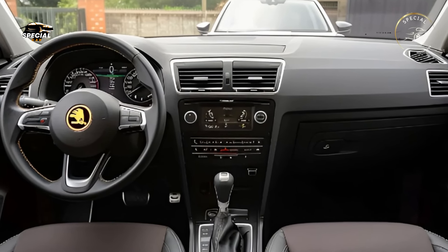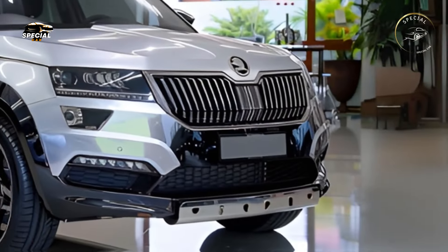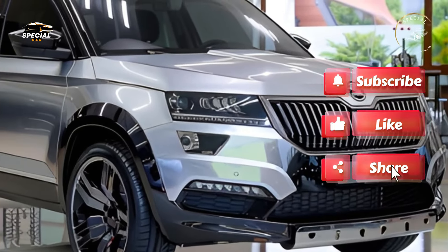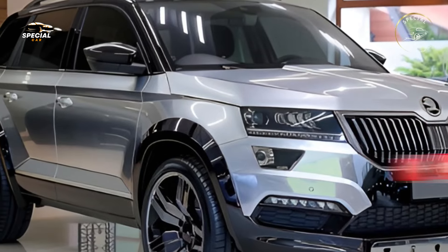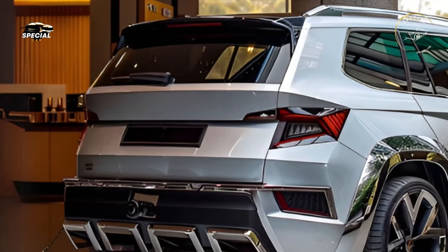The 2025 Skoda Yeti's exterior upgrades its trademark style. The new Yeti features strong, angular contours that make it more athletic and energetic. The Yeti looks tough and smart with its big grille, sharp LED headlamps, wider stance, and sculpted bodywork.